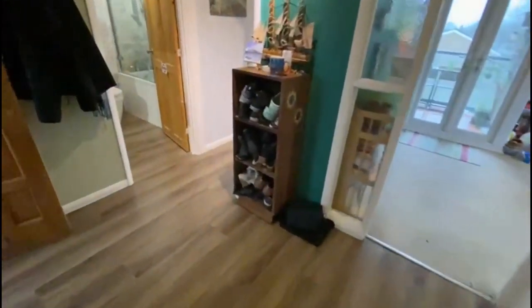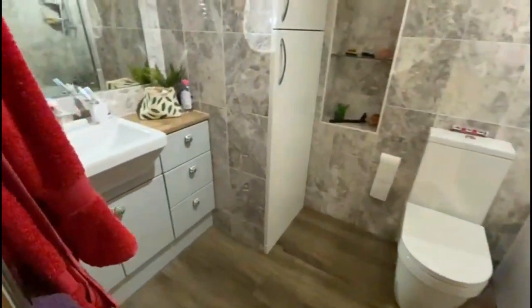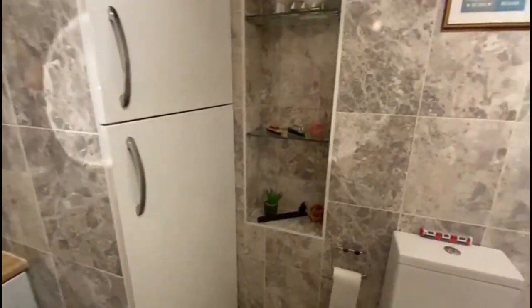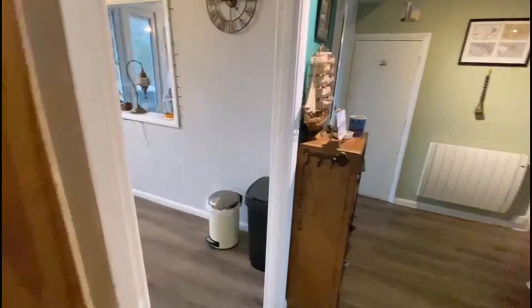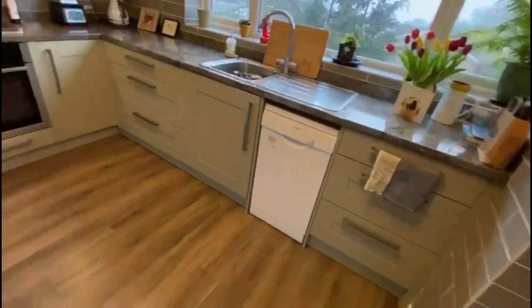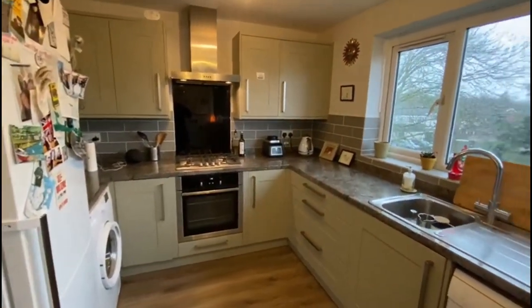Coming back across, a lovely modern three-piece bathroom suite here, really nicely appointed, more storage, fully tiled, very deep bath with shower attachment, heated towel rail. And then last but not least a really good sized kitchen, fully fitted, nice and modern with space for the usual utilities.